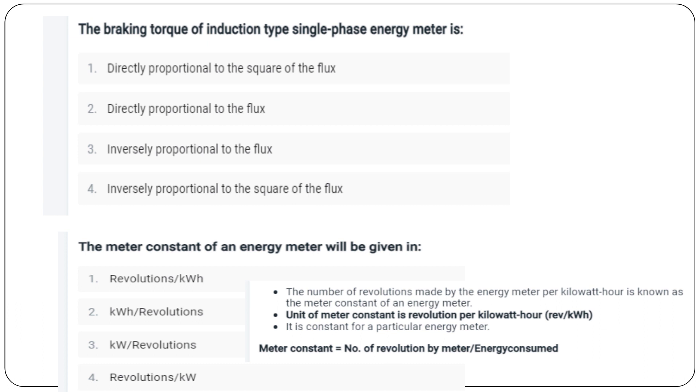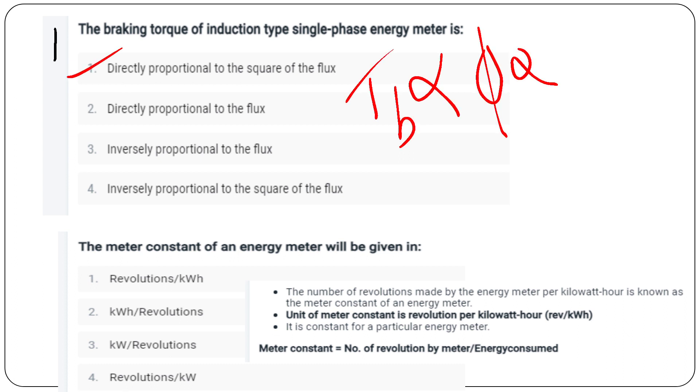Now we will look at the electrical measurements module. 1st question: the breaking torque of an induction type single phase energy meter is directly proportional to the square of the flux.